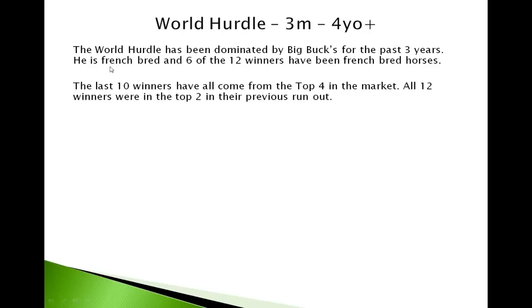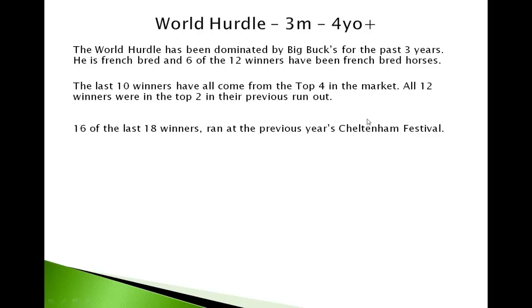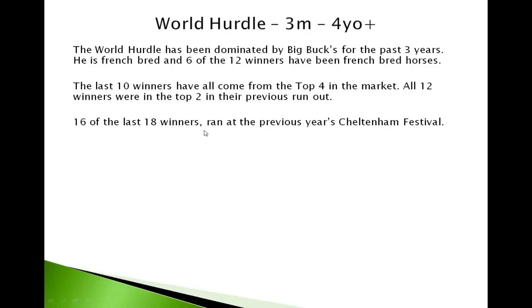The only footnote is the Champion Bumper — French horses haven't done well in that at all. The last ten winners have all come from the top four in the market, and all twelve winners were in the top two in their previous run out. So we're looking at the top end of the market and recent form. Sixteen of the last eighteen winners ran at the previous year's Cheltenham Festival, so we're looking for form from the previous year's Festival.